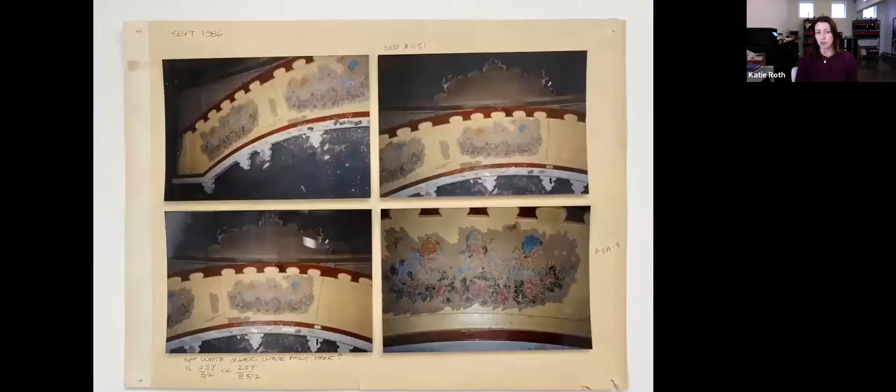The entire carousel was scraped down. Here are the original 1922 stencils that were uncovered beneath the paint.